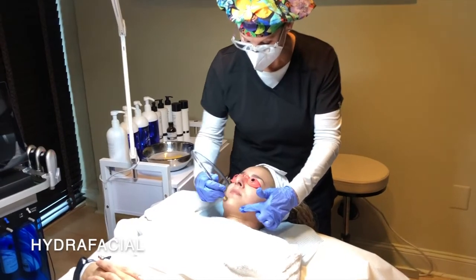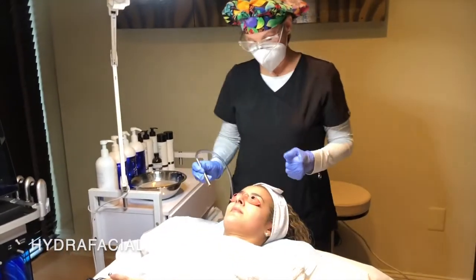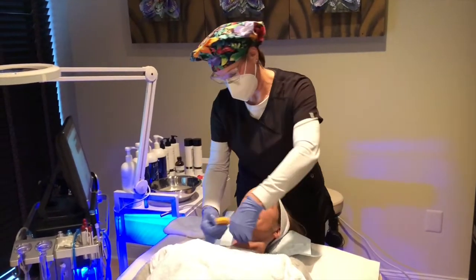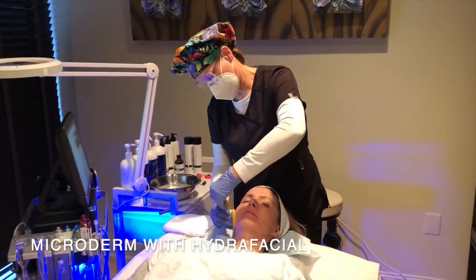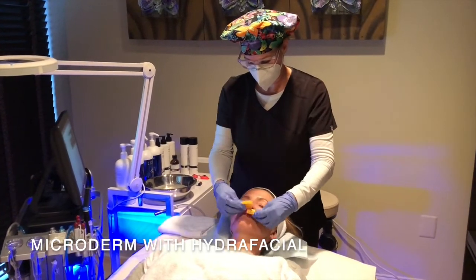One of our newest combo facials — we do a combination with microderm and peel, that's one called a Perfect Duo, and then we have another one called a microderm with hydrofacial which gives you the extra glow.